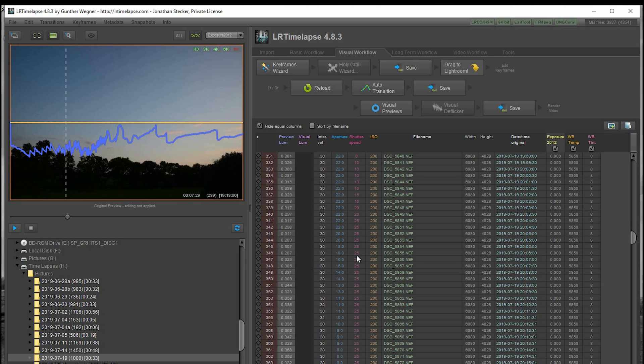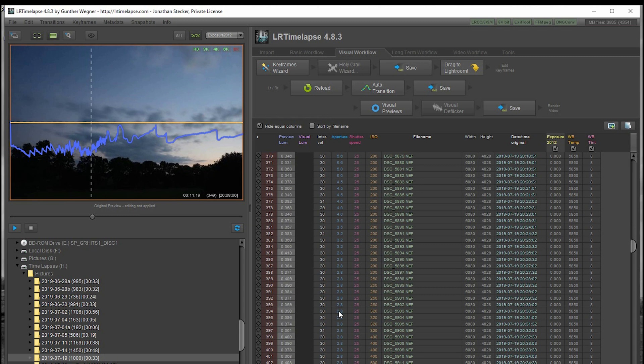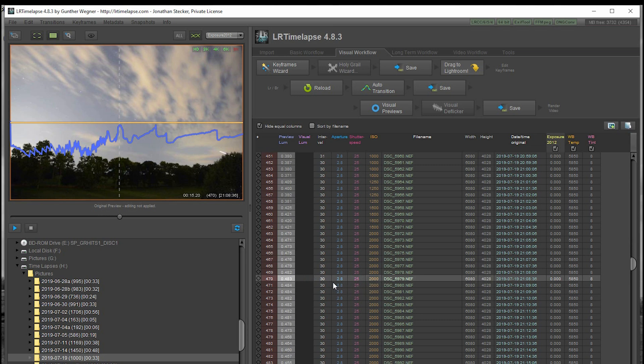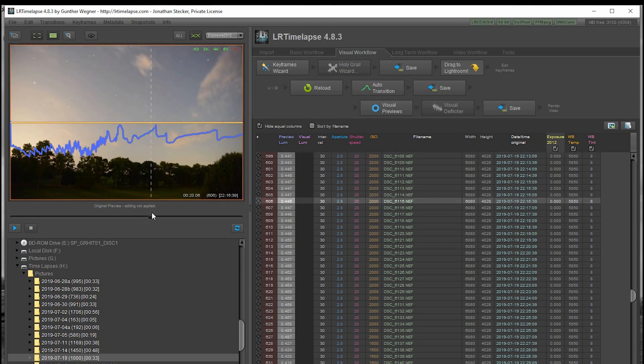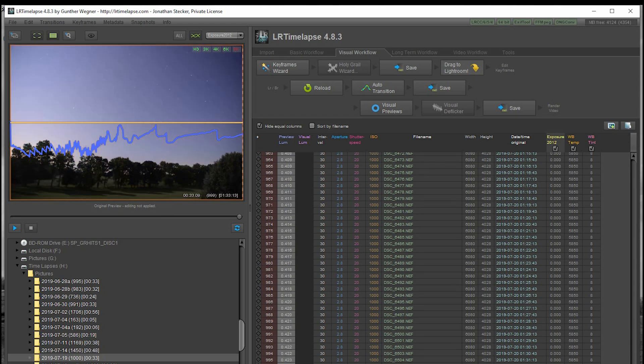It kept aperture and ISO at the same settings until it got down to 25 seconds, then as it got darker it went to f/20, kept it for two shots, then f/18, f/16, f/14, down to f/2.8, and started increasing the ISO — 250, 500, and so on up to 2000, which is where my maximum parameter was set. That's where it maxed out. Then some high clouds came in and brightened the picture. As the evening progressed it kept the settings there, then went to 20 seconds instead of 25.